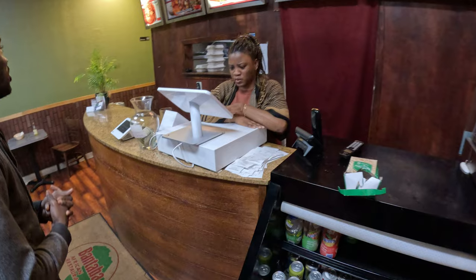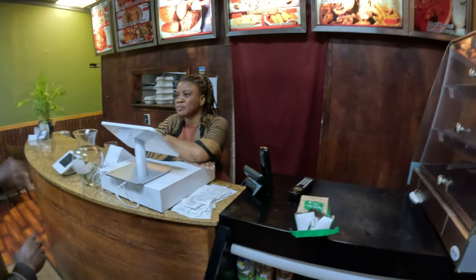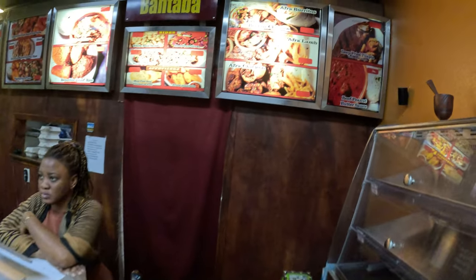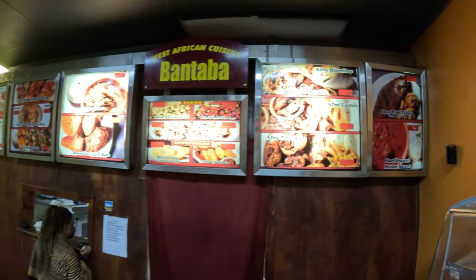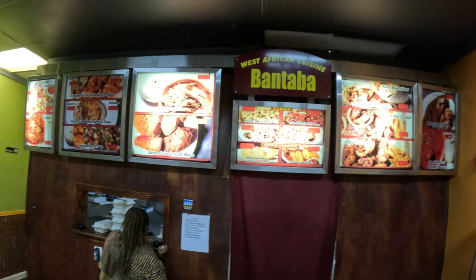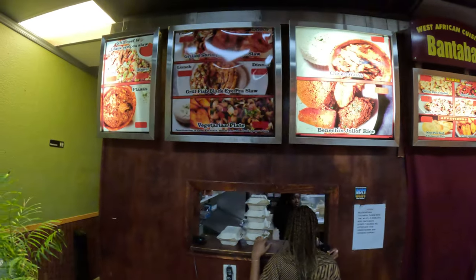See that right there? They have very nice people serving. I'll have you look at the menu. So look at the menu — let's see what the menu is all about. Bantaba, West African restaurant.